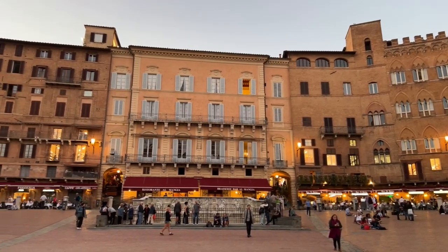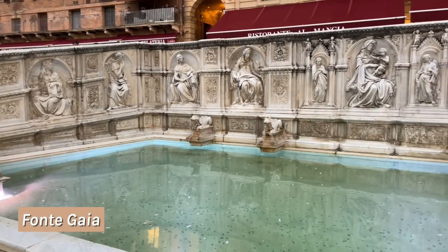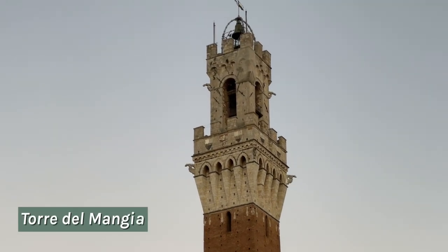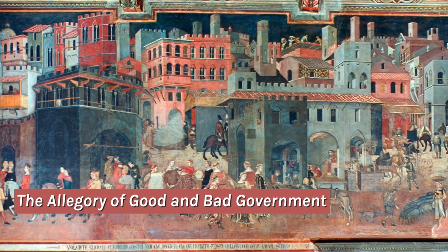We are now in Piazza del Campo, the main square of Siena. In this square you can find Fonte Gaia, the biggest fountain in the city, originally sculpted by Jacopo della Quercia, but the one we see today is a replica. The main characters of this square are Palazzo del Comune and Torre del Mangia. Palazzo del Comune is also called Museo Civico because there's a museum inside — I do recommend you visit it, because inside you'll see La Maestà by Simone Martini and Il Buon e Cattivo Governo by Ambrogio Lorenzetti, which are must-sees here in Siena.